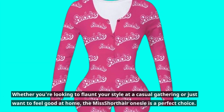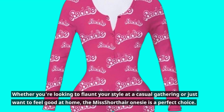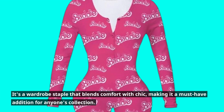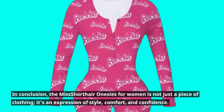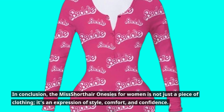Whether you're looking to flaunt your style at a casual gathering or just want to feel good at home, the Miss Short Hair Onesie is a perfect choice. It's a wardrobe staple that blends comfort with chic, making it a must-have addition for anyone's collection. In conclusion, the Miss Short Hair Onesies for Women is not just a piece of clothing — it's an expression of style, comfort, and confidence.